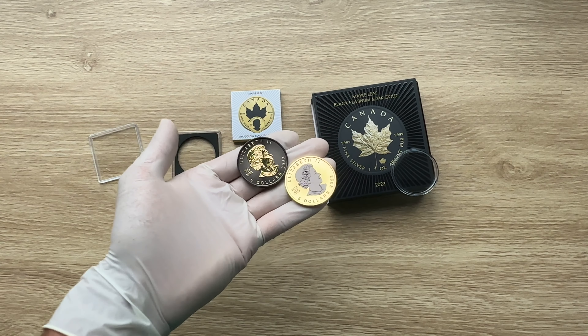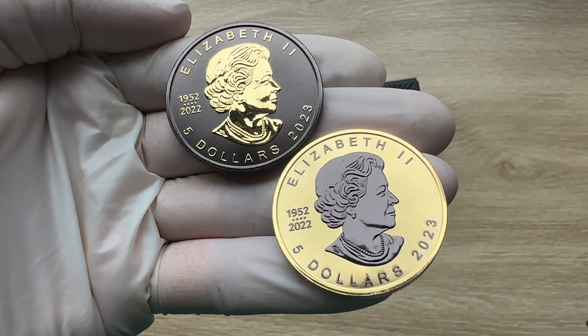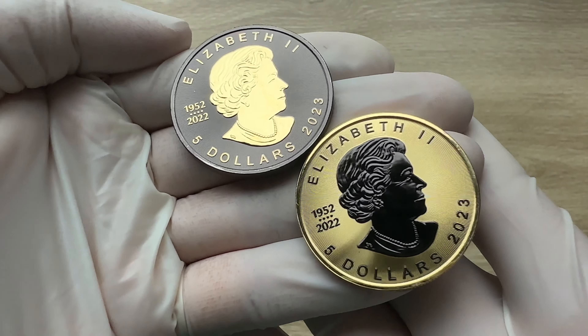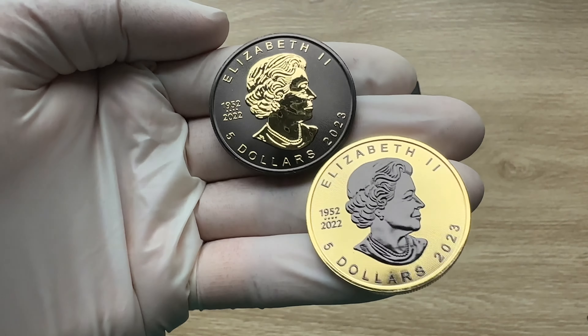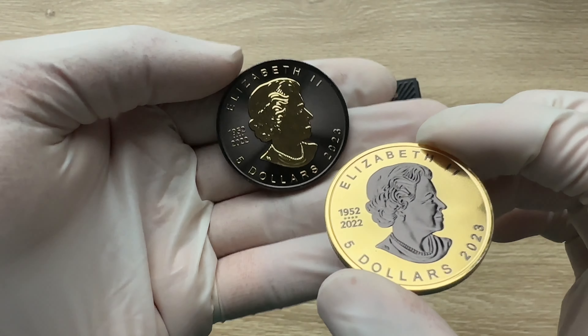Greetings, my people — a very warm, fantastic, majestic, and fantabulous welcome to each and every single one of you to yet another of my coin showcasing videos. My name is Biwari Kikomstaka NZ, and you are all highly welcome to this edition of the 24-carat gold and black platinum maple leaf.